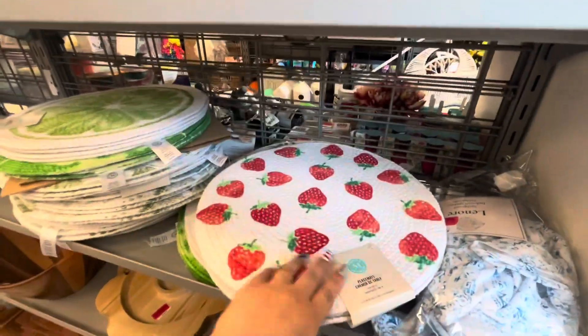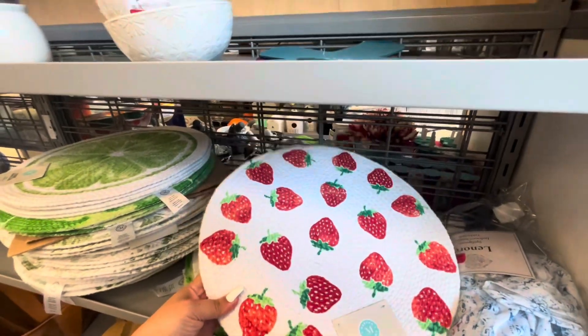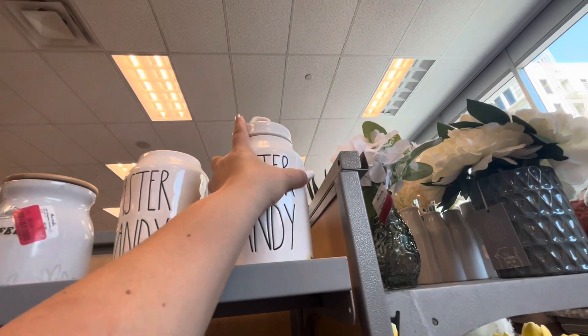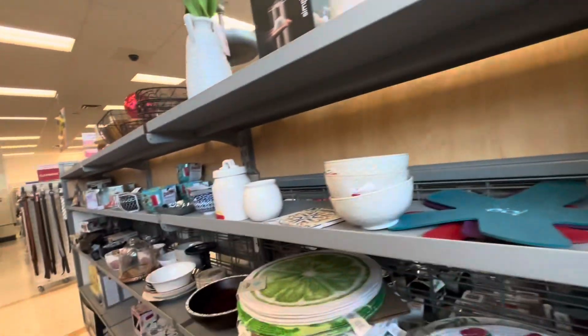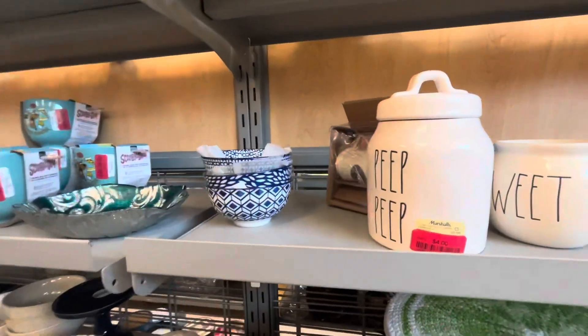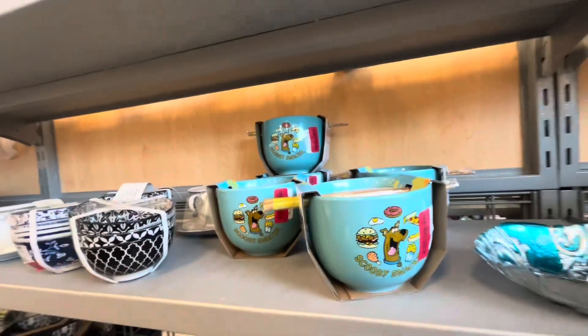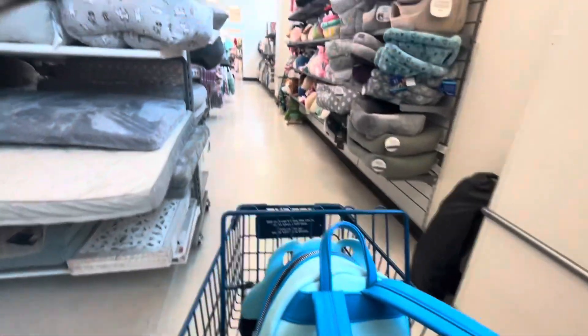Right here they have some clearance. Look, the strawberry placemats are so nice — $12, they're by Martha Stewart. And then they still have some Easter jars at $7, Easter candy. Let's see what this one is — Peep, Peep — $4. All the Scooby noodle bowls are $7.